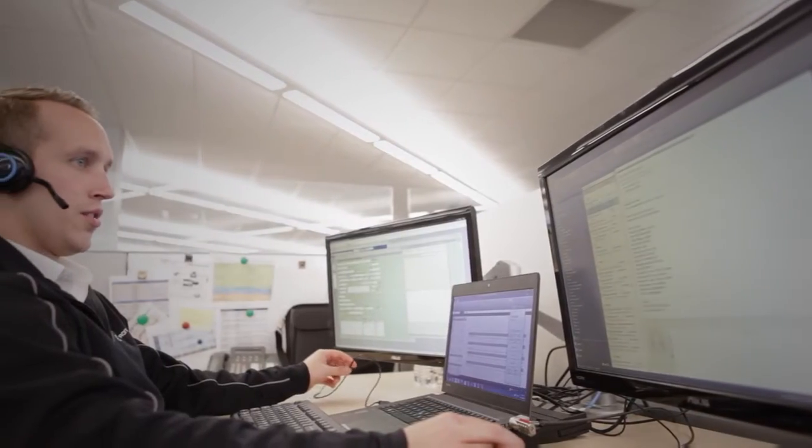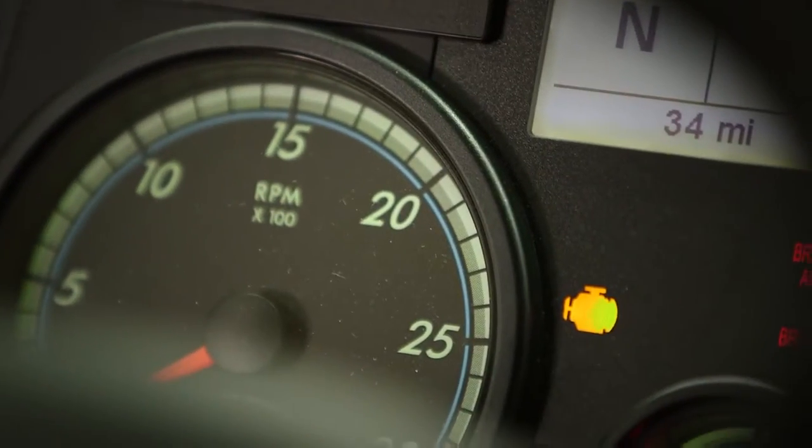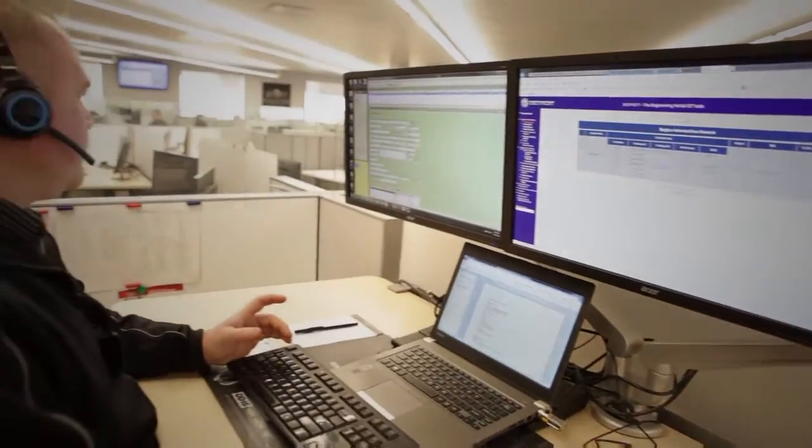Hi Rego, it's Mark at Detroit. How you doing? Virtual Technician is pretty much what the name is. When a fault code goes off on a truck, the information comes to us.